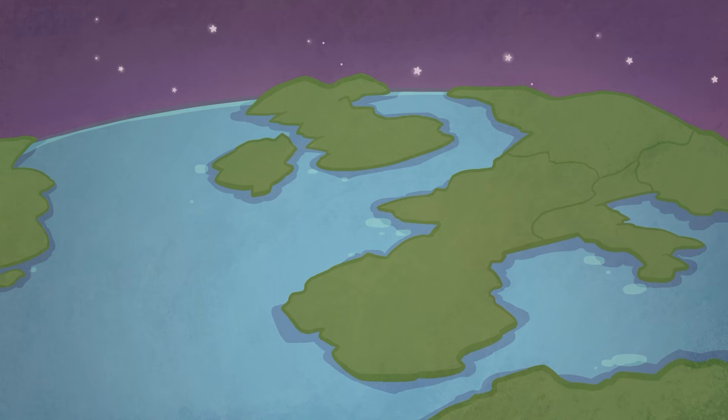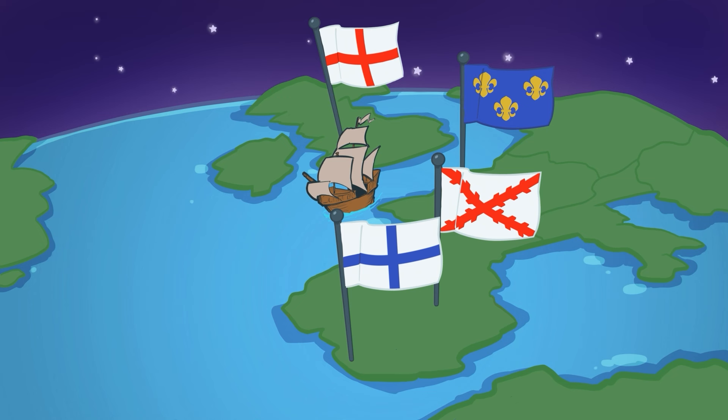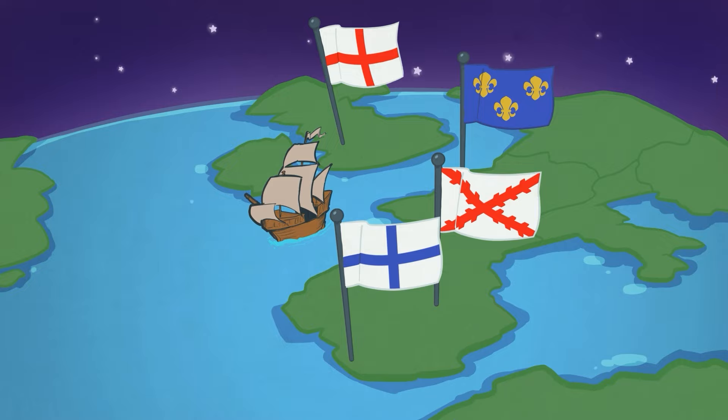Beginning in the 1400s, several European countries began to explore the world by ocean. Countries such as Portugal, Spain, England, and France paid explorers to set out across the ocean to find new trade routes, look for resources, and explore unknown land.